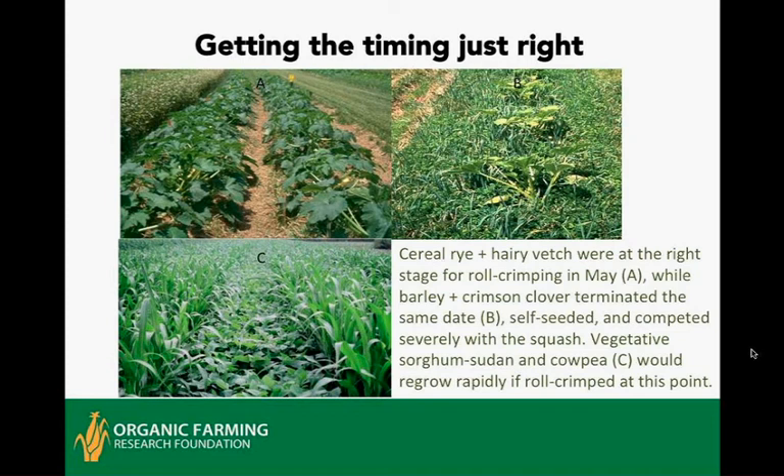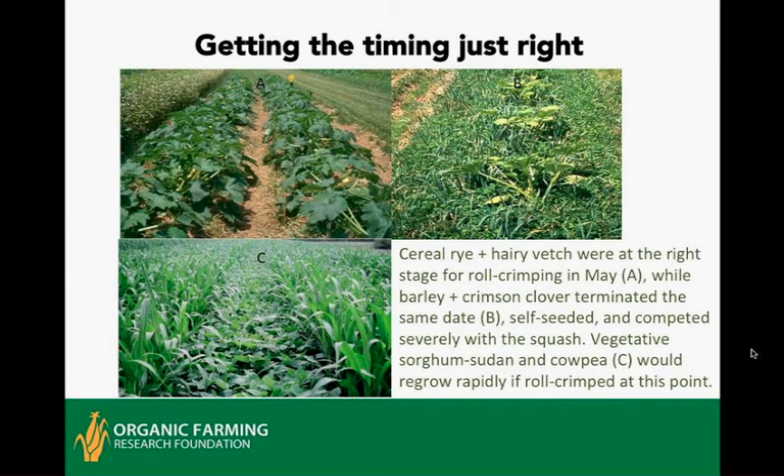Timing is critical. The successful squash crop shown had perfect timing for rye and vetch. Barley and crimson clover roll-crimped the exact same day resulted in a tremendous regrowth of cover crop that basically choked out the squash. Cover crops that are too young to roll-crimp will grow right back because they're still vegetative.